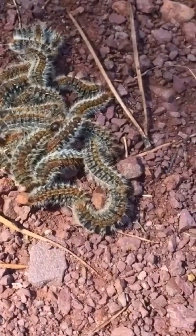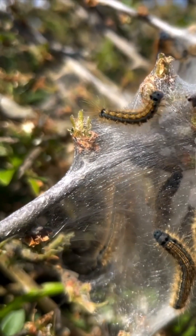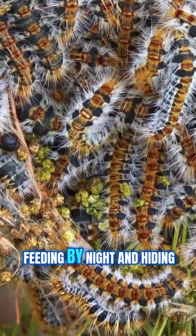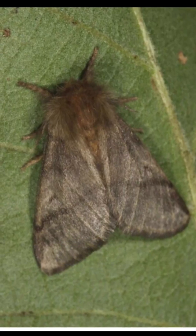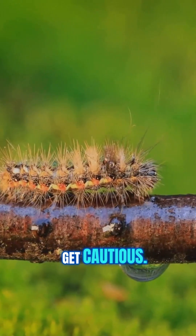Their favourite hangout? Communal, silky nests on oak trunks and branches — not the leaves like you might expect. You'll spot them in late spring and early summer, feeding by night and hiding by day, before transforming into rather unremarkable brown moths. If you see one of these caterpillar conga lines, don't get curious — get cautious.